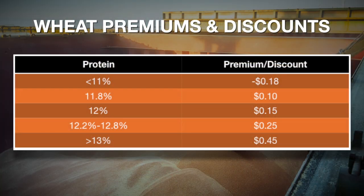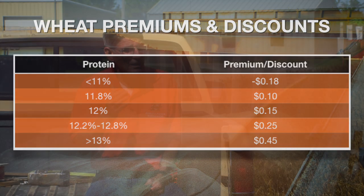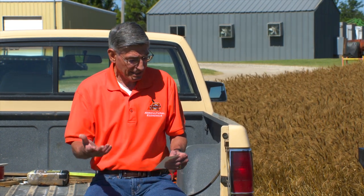If you look at the protein premiums in Kansas City with 11 percent being the benchmark, below 11 has an 18-cent discount. At 11.8, you've got a 10-cent premium. At 12 percent protein, a 15-cent premium. At 12.2 to 12.8 is a 25-cent premium, and anything above 13 is a 45-cent premium. So there are some good premiums out there for that high-protein wheat. It looks like Oklahoma is going to average about 11.6 — that's just about even.